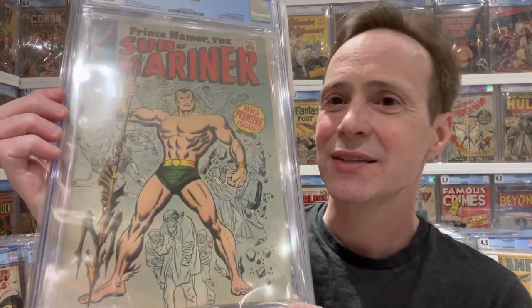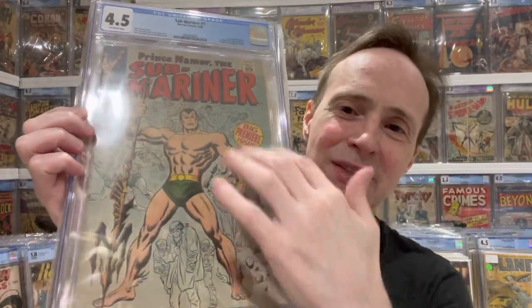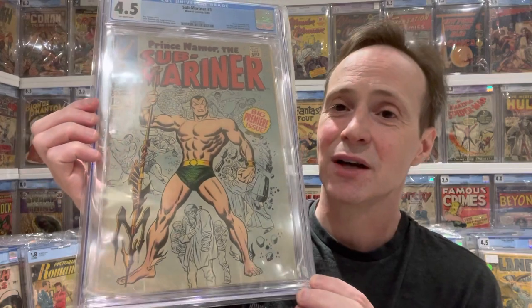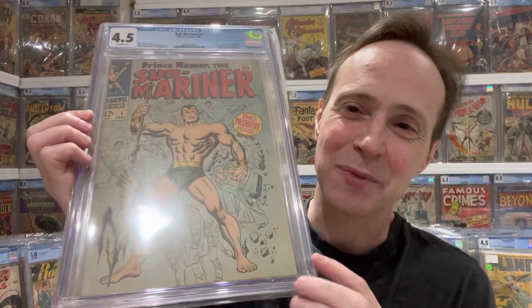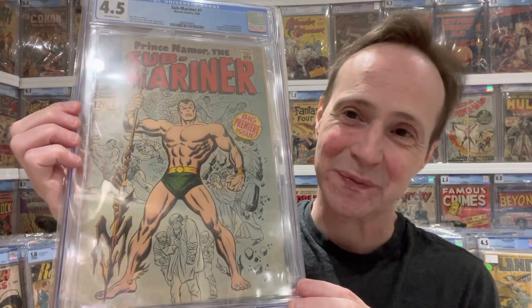The person who asked for this video wanted Submariner, so the next one is Submariner number one. A lot of people say they don't really like this cover, but I actually do — you've got underwater scenes behind him, and I like when they show the bubbles. Some of the scenes are not fully underwater, so it could be lower on my list, but I like Submariner and there's something about that big 'premiere issue' label that I find cool.